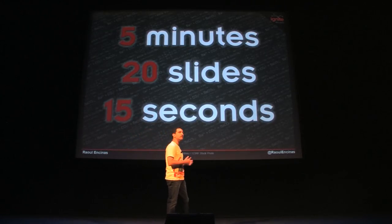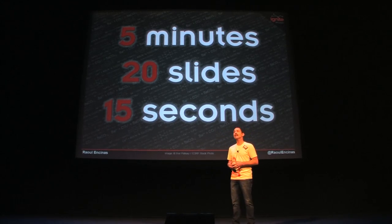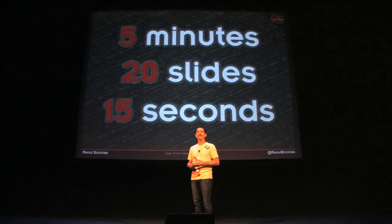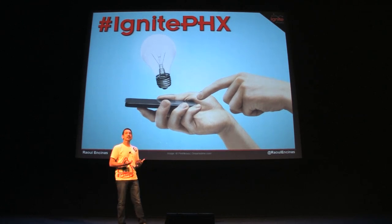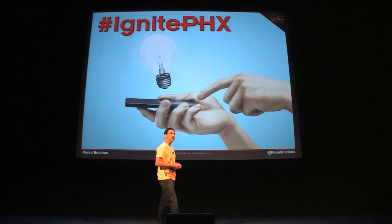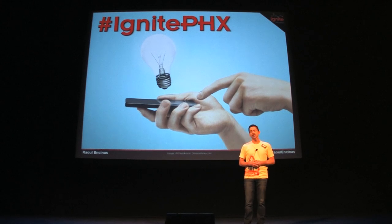Our secret formula for Ignite Phoenix is not really so secret. Each presenter gets five minutes and 20 slides, and each of their slides will advance every 15 seconds whether they like it or not. You're welcome to be on your devices tweeting and Instagramming away, but please use our hashtag and keep your volume off and the brightness down so be respectful of those around you.